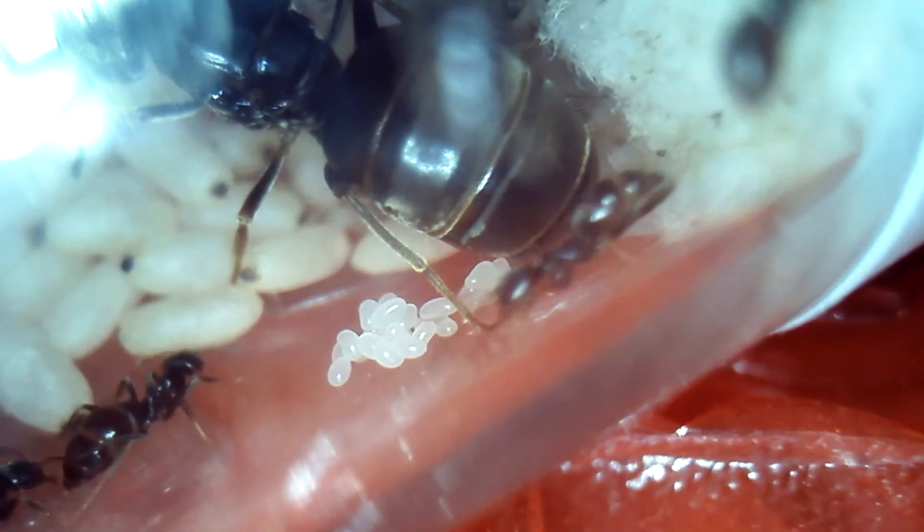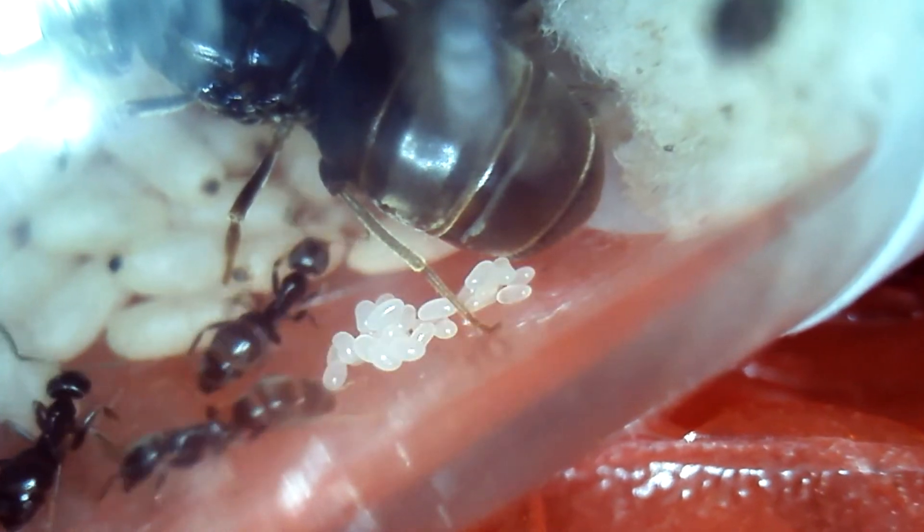Hello guys, welcome to the Amazing Ants channel with a new video of the Lasius niger colony.